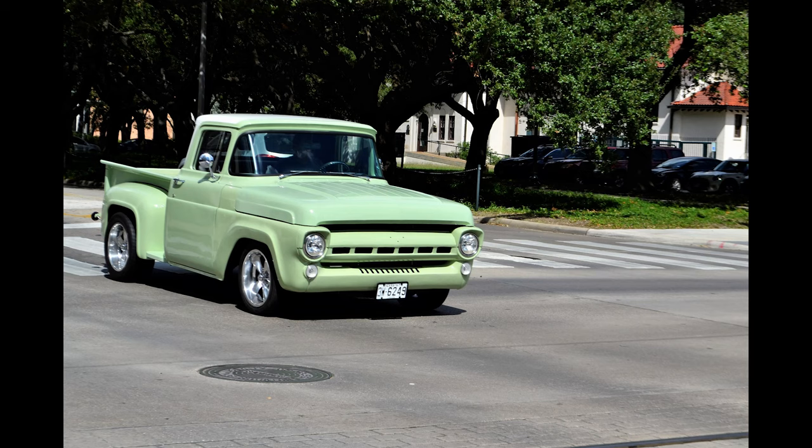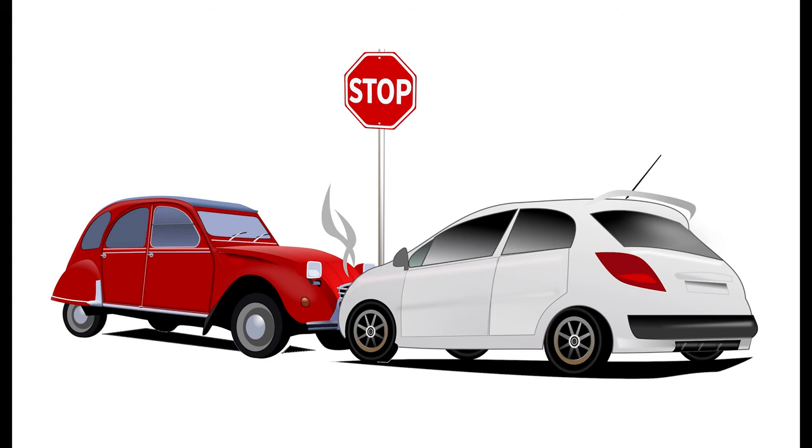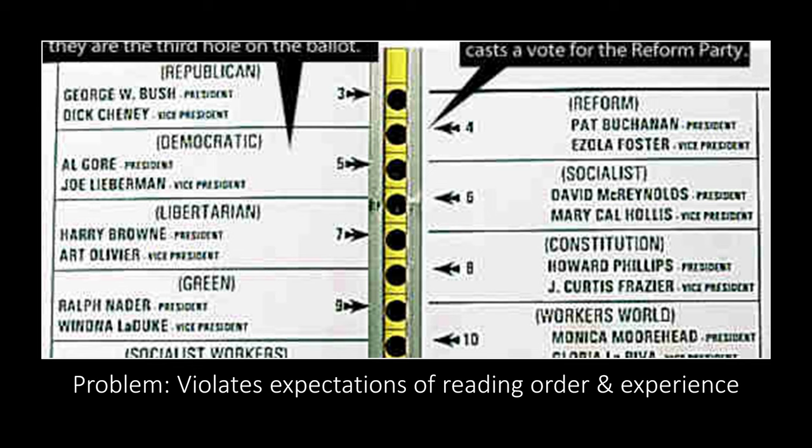For example, when driving through a quiet intersection where there's never been a reason to stop at the stop sign, you might blow through it — but for once, there actually is another car. If something violates our expectations from past experience, we may have a negative stereotype. Another example is the confusion over how to properly fill out ballots in an election, which does not align with what we're used to seeing in similar documents.